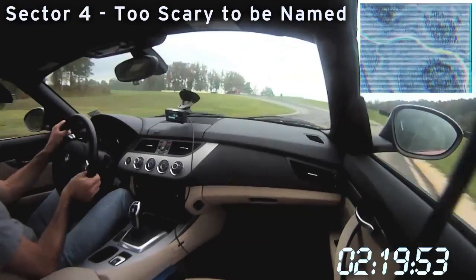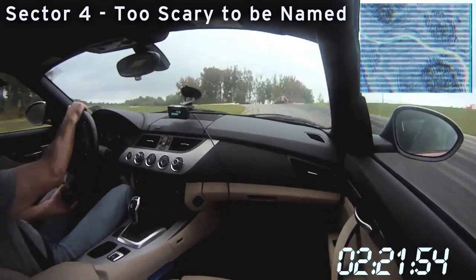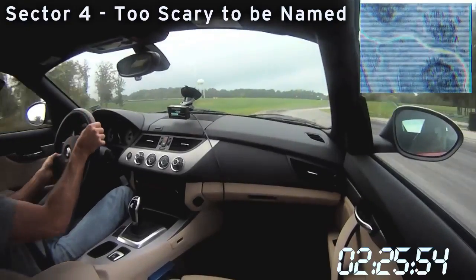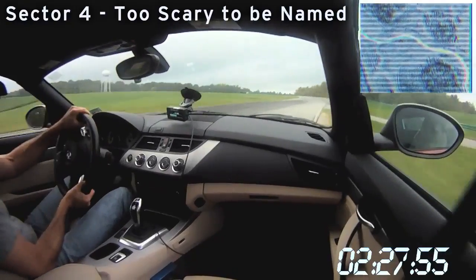As you can see, Larry's in a high gear here — the transmission automatically kicked up. There, he finally downshifts. Normally, you'd want that downshift a lot earlier.